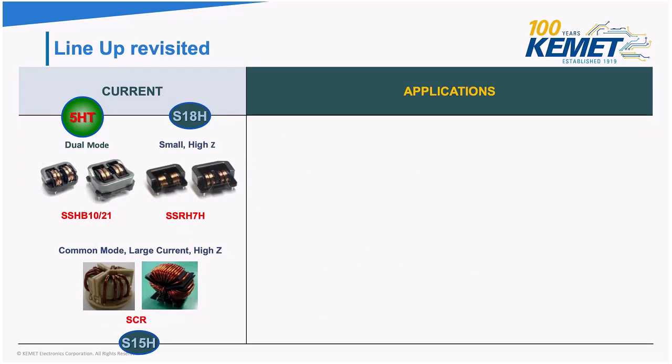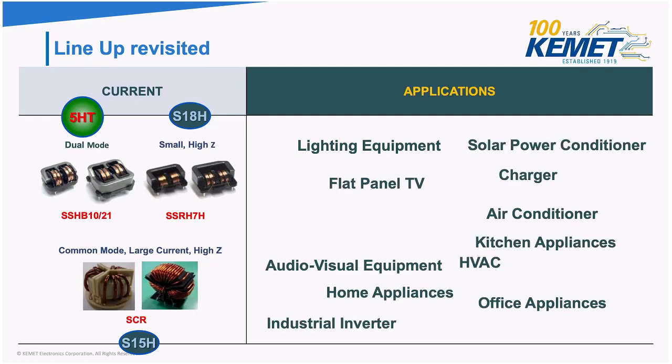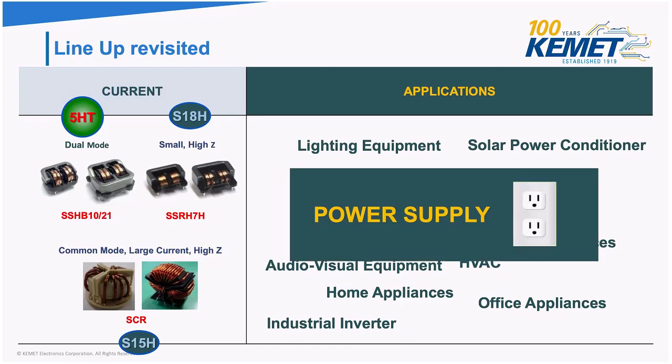Going back to the lineup, I'm going to talk about three different products. AC line filters can be found in lighting equipment, air conditioners, audio-video equipment, and many other applications. Pretty much anywhere you need a power supply, you can find our AC line filters there.